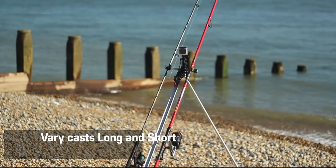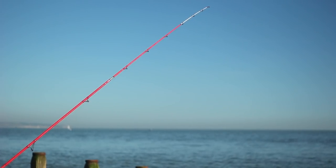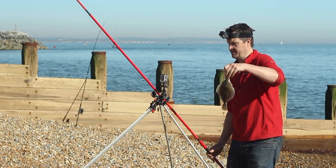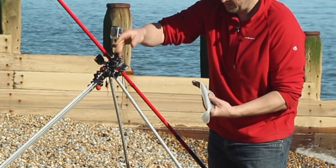Distance casting is a good advantage here — it can put you in amongst the fish in the deeper water. Plaice particularly do like that clear water. I did manage a couple of small plaice while I was here, which was quite nice — I didn't blank.